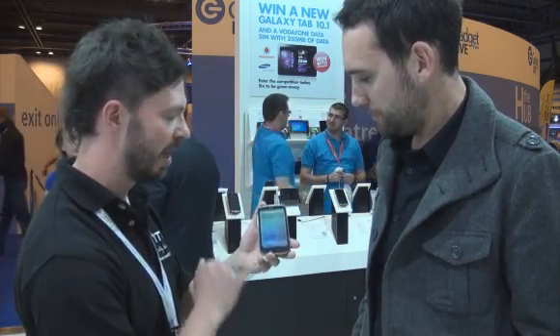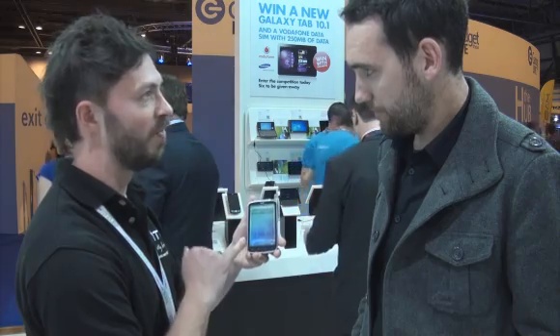We've also got micro HDMI so you can connect and stream to compatible screens. It also comes with DLNA if they've got a DLNA TV.